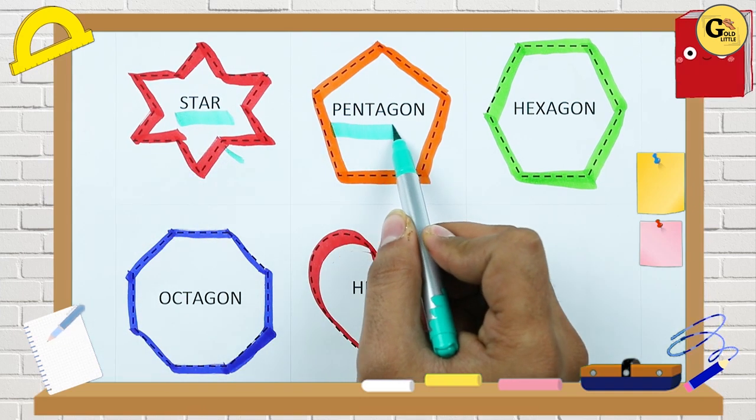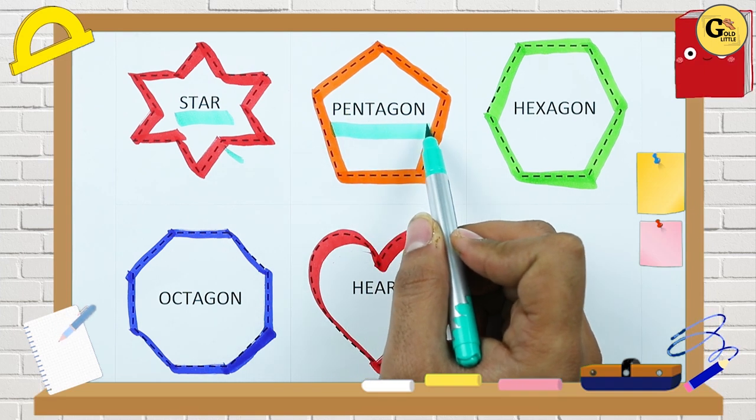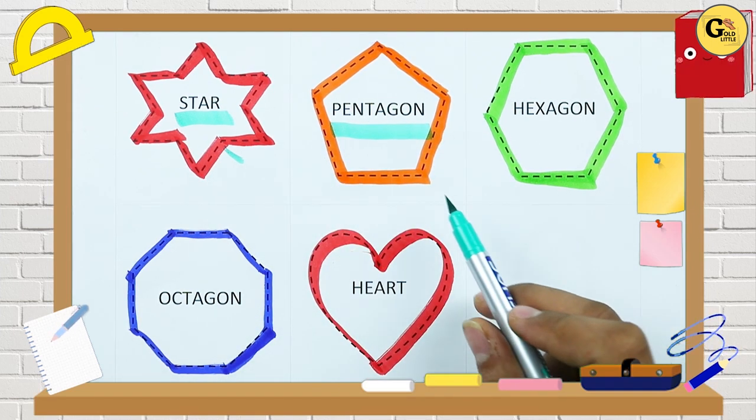It's a pentagon. P-E-N-T-A-G-O-N. Pentagon. With orange color.